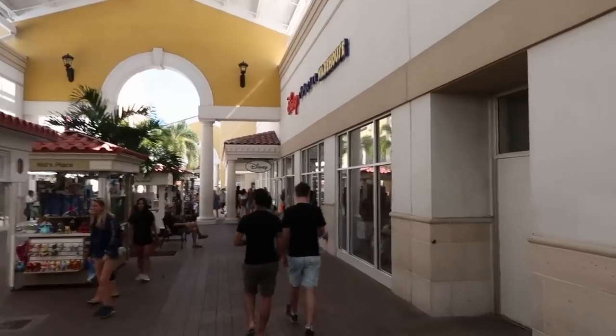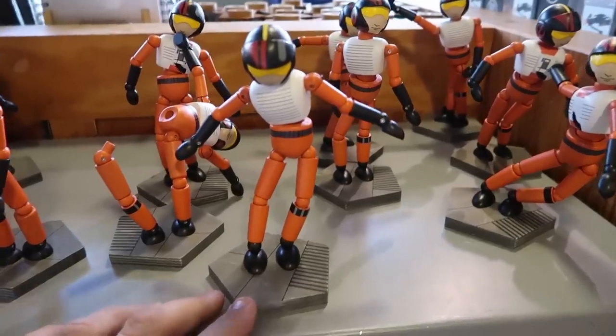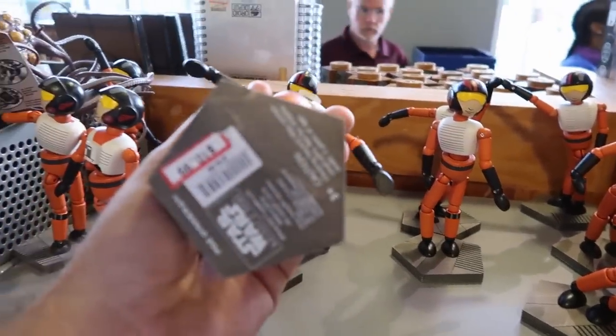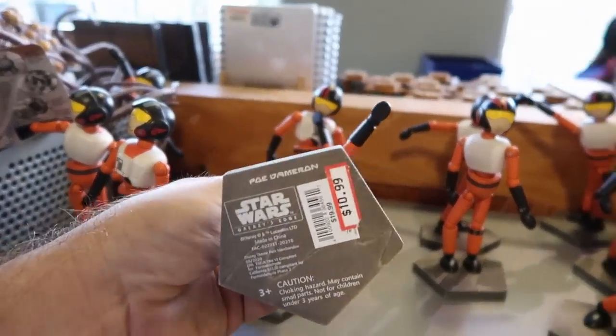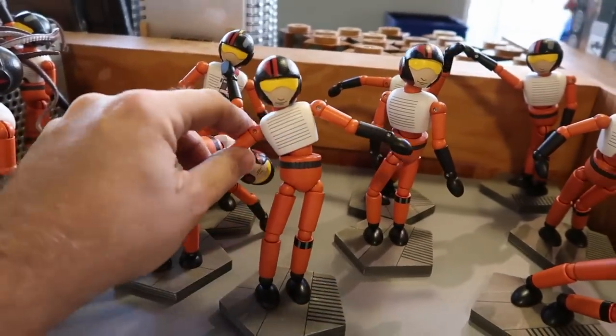They actually have the doors wide open — I am ready to head on in here! Let's check out the Star Wars section first. They still have some of those poseable action figures from Galaxy's Edge — these are $10.99, originally $20, but these are wooden.